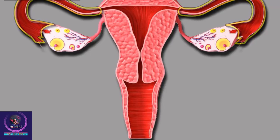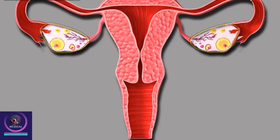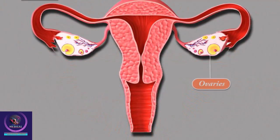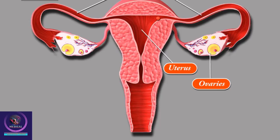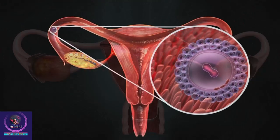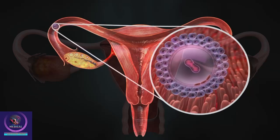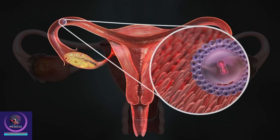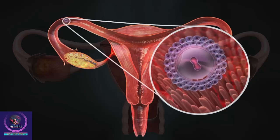Women have two fallopian tubes, which are thin tubes that connect the ovaries to the uterus, also called the womb. Each month, a single egg is released from one of the ovaries. The egg travels down the fallopian tube on that side and into the uterus. The fallopian tubes are lined with small hair-like projections, which help to brush the egg along the tube. It normally takes about three to five days for the egg to reach the uterus.